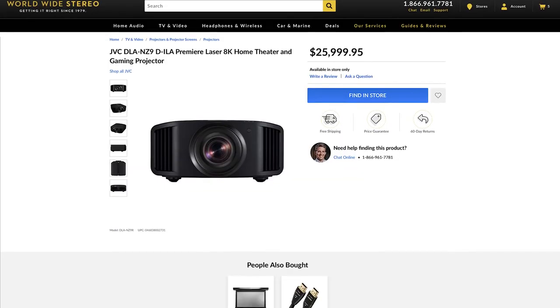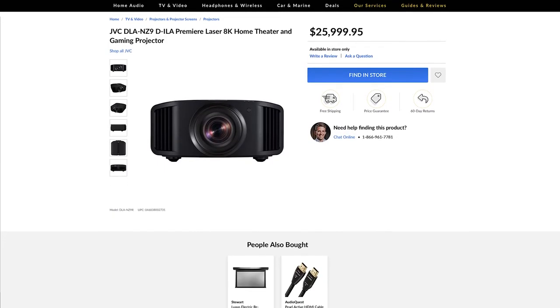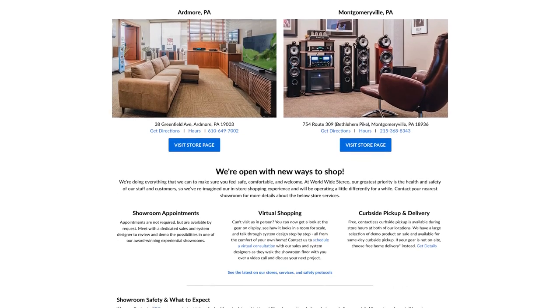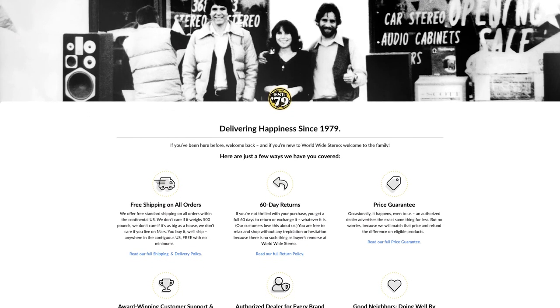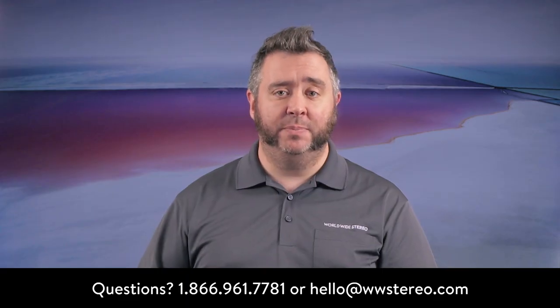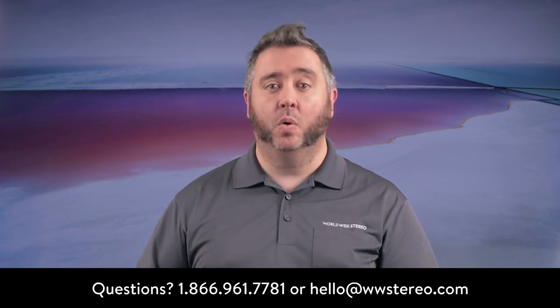Thank you for joining me for our first look and series overview of the JVC DLA-NZ9 projector. You can learn more online at worldwidestereo.com, or stop by our showrooms in Ardmore or Montgomeryville, PA. We offer 60-day returns, free shipping on all orders, and we're authorized dealers for everything we sell. Leave feedback or questions in the comments below, or call or email us any time. Don't forget to subscribe to our YouTube channel and hit that notification bell. This is Brian for Worldwide Stereo — I'll see you next time.